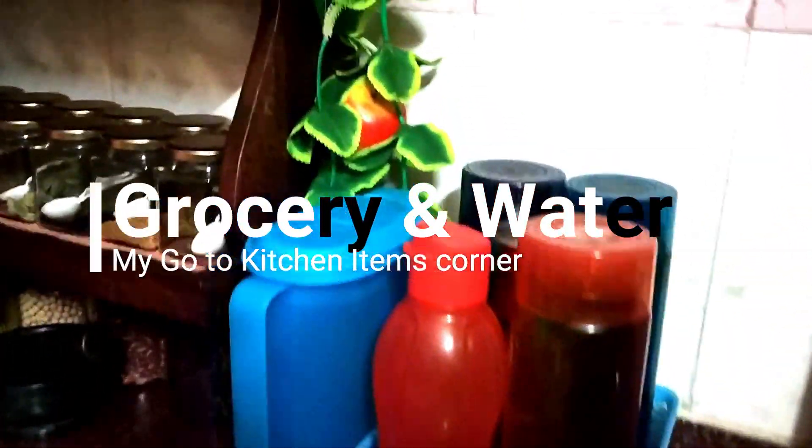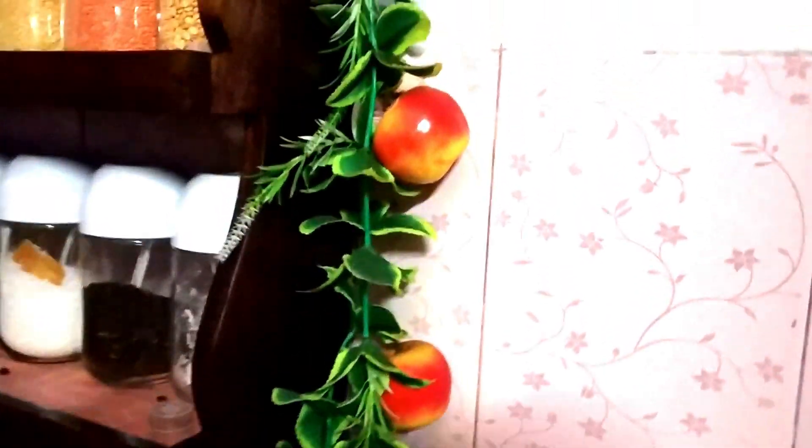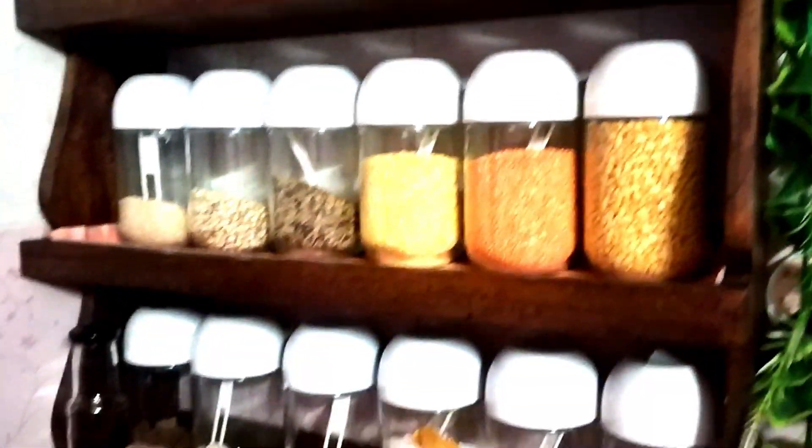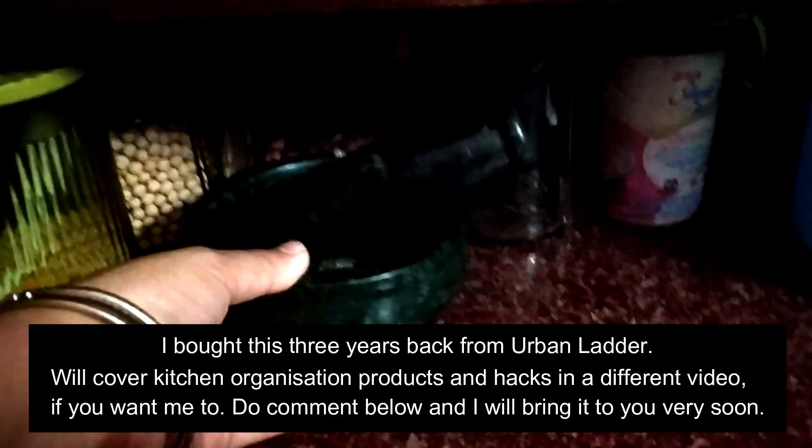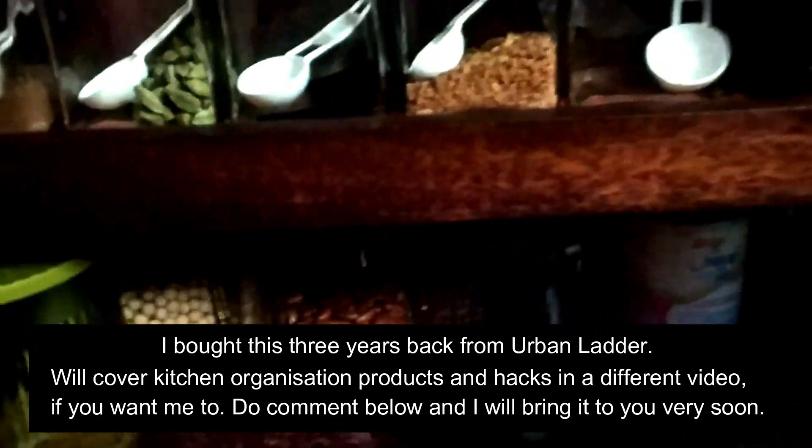The next corner is for my go-to kitchen item storage — must-have items required for my day-to-day activities in the kitchen. This corner starts with bottles and jars of water which I use for my daily cooking. For keeping my everyday necessary items like tea, sugar, salt, pulses, etc., I bought this wall shelf from Urban Ladder which has very efficiently stored all my groceries, well organized and neatly placed.